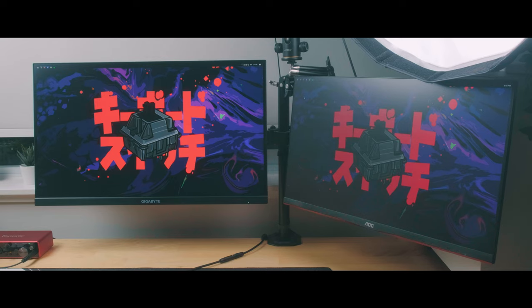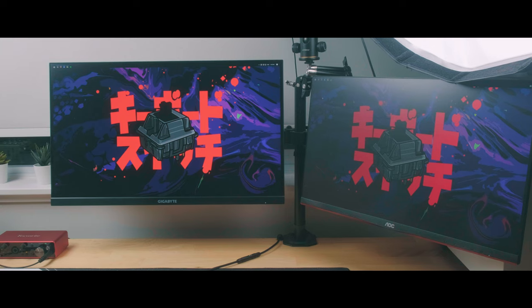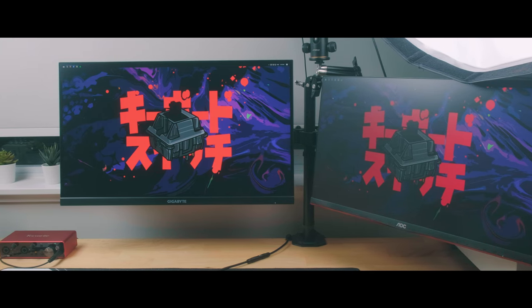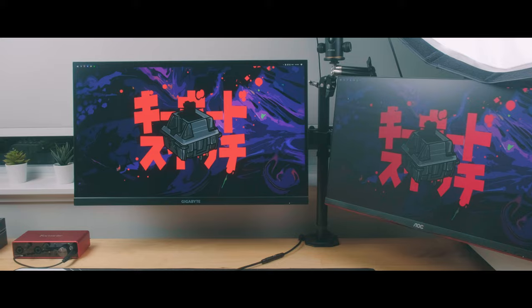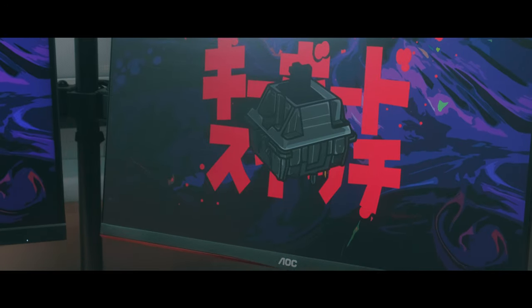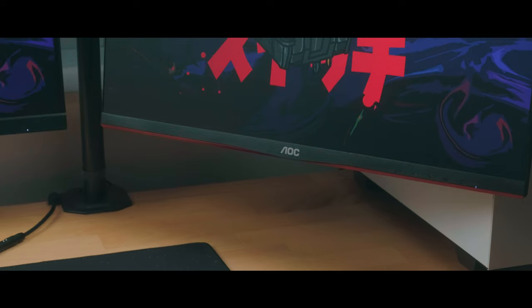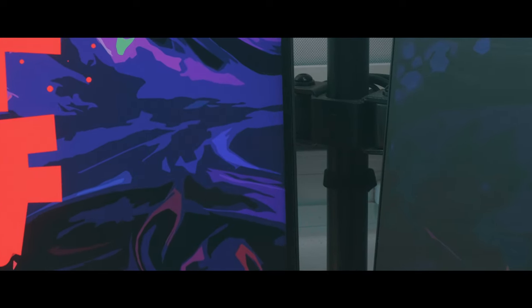I've got two monitors set up which I really like while I'm coding because I can have code on one and my output or research on the other. For my main monitor it's a Gigabyte M27Q, which is a 1440p 170Hz IPS display. For my second one it's an AOC 24G2, which is a 1080p 144Hz IPS display. Both of these have fairly thin bezels which is always nice to see.